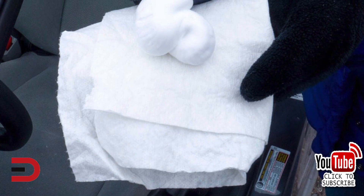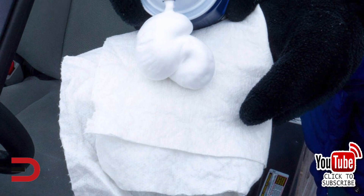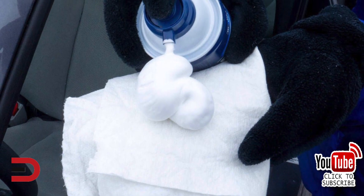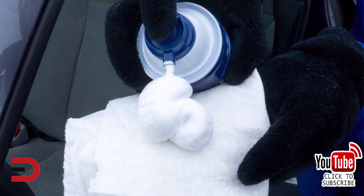Shaving cream carries many of the same ingredients as commercial defoggers, but is less expensive and can be found nearly everywhere. Thoroughly clean the inside of your windshield. Place a small amount of shaving cream on a clean, dry towel and wipe across the windshield. Apply just enough for a visible layer, then wipe off.